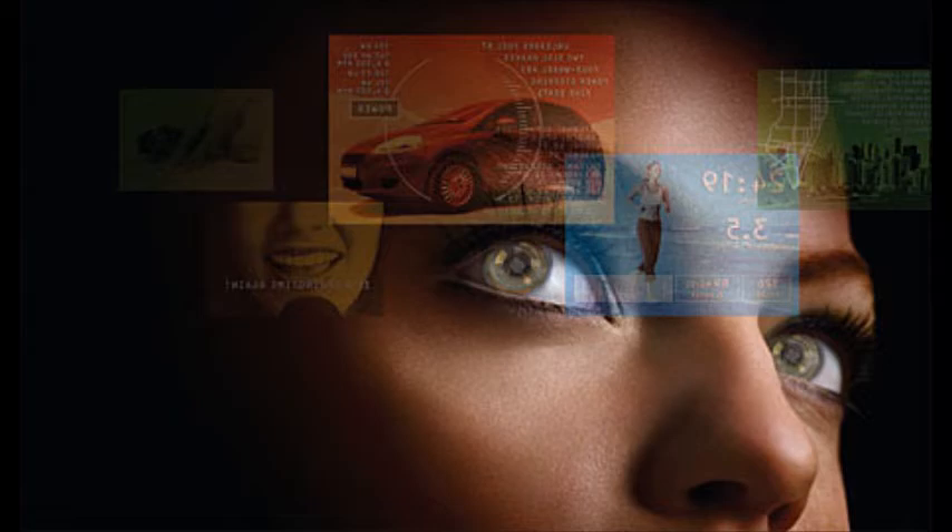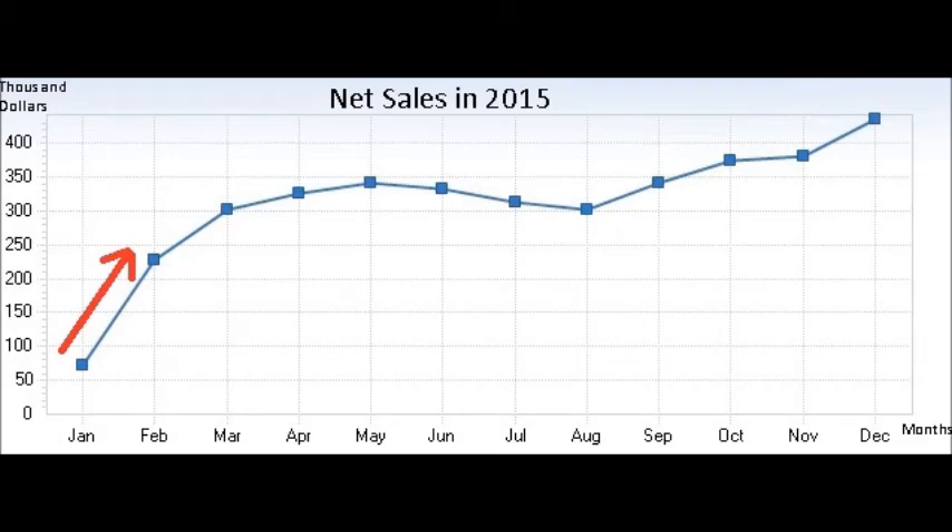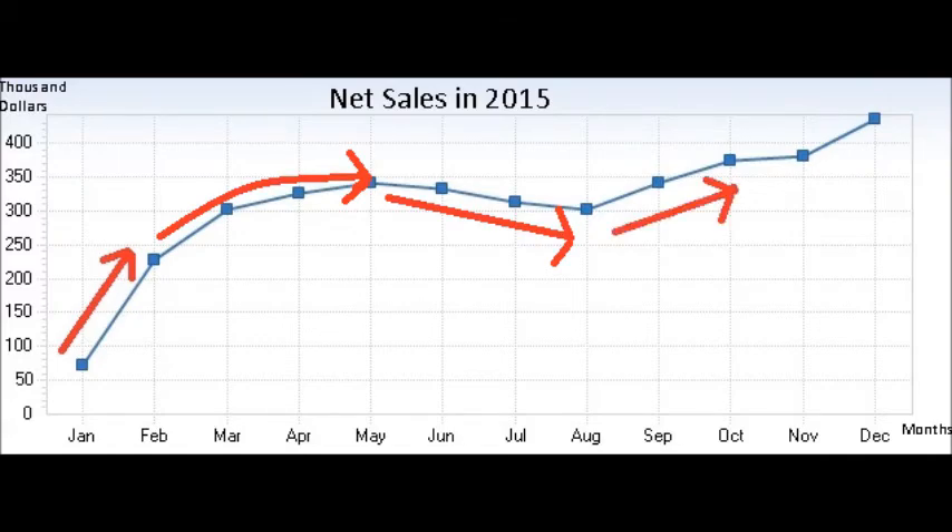Now I'd like to refer to the first graph. As you can see, this is a line graph measuring the net sales over the 12 months of the year. You will notice that there was a marked increase between January and February, then leveled off between February and May. There was a slight drop in the following months, followed by a steady increase between August and October, then peaked in December.